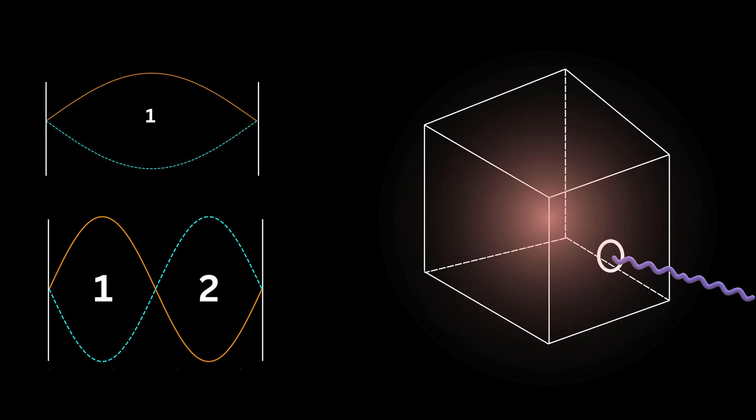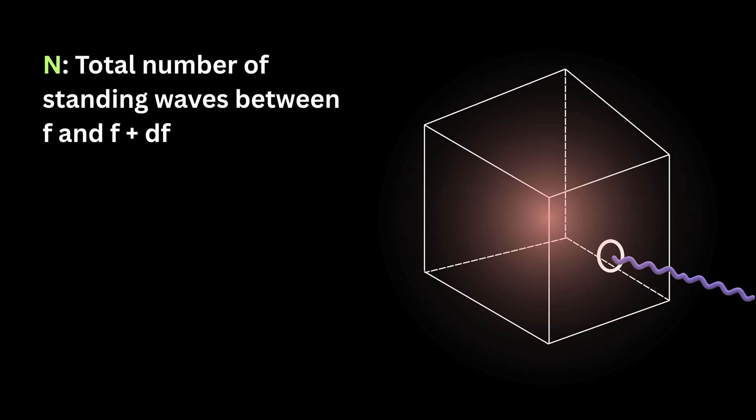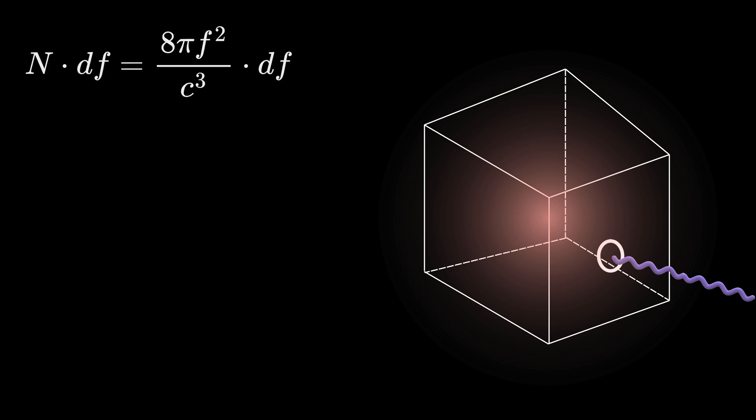Here's how they did it. Step 1: they counted the total number of waves that exist at a given frequency — calculating how many possible light waves of a certain frequency f could fit inside the cube. They looked at a small range of frequencies between f and f plus df. Their formula showed that the number of standing waves fitting in that small range depends on f squared, where c is the speed of light. This means that as frequency increases, more and more waves can fit inside the cube.